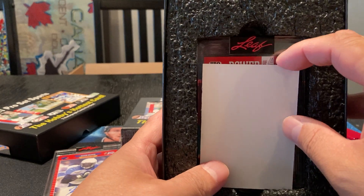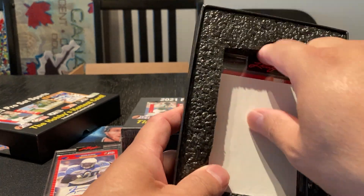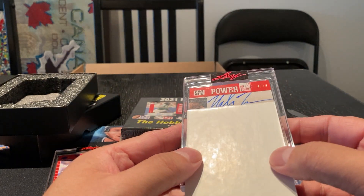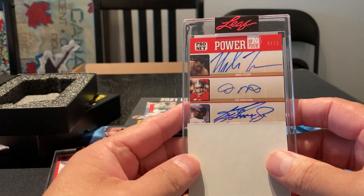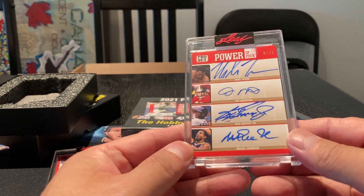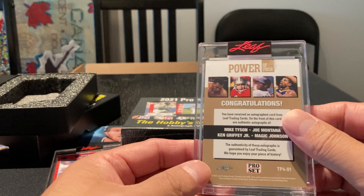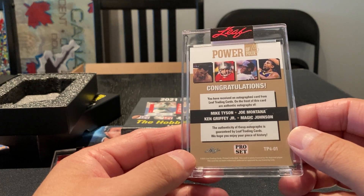And our next one — Power of 4. We got a four-autograph card, and what's in the corner there? It's out of 15. Number 8 of 15. Let's see who we got. Oh, we got a Mike Tyson autograph! It's a sticker, unfortunately — not on-card. Oh, Joe Montana! Next one — Ken Griffey Jr.! There we go, that's the one I wanted the autograph of. And our last one — Magic Johnson. Wow. Mike Tyson, Joe Montana, Ken Griffey, Magic Johnson. Holy jeez.